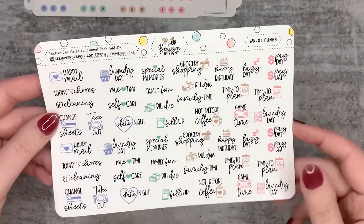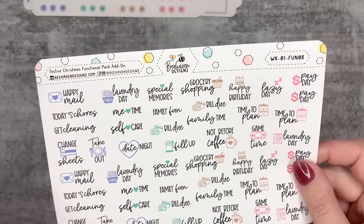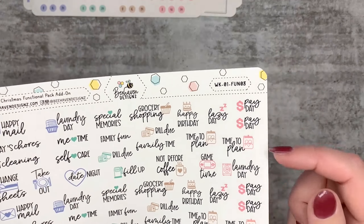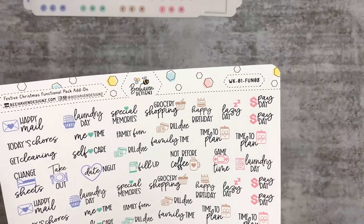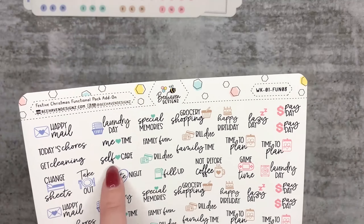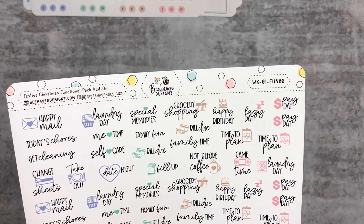You get a whole lot of date stickers - a full month for each of the colors: purple, green, brown, and pink. Then the icons - things like happy mail, chain sheets, take out, date night, bill you, grocery shopping, not before coffee, payday, laundry day, et cetera. You get a mix of big icons and little icons and then some plain text as well - very cool.